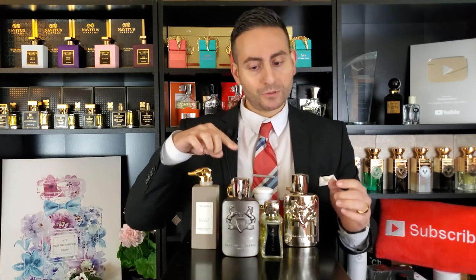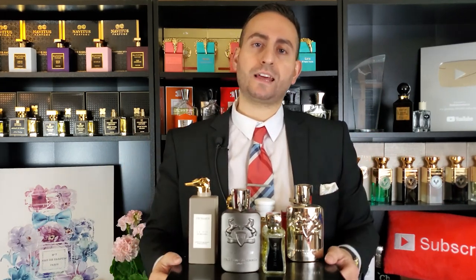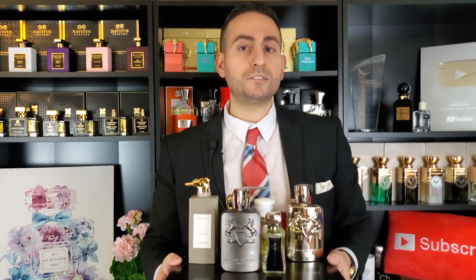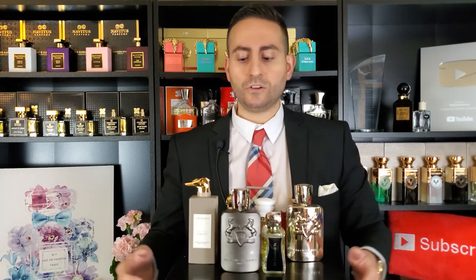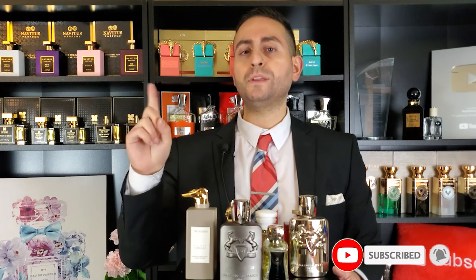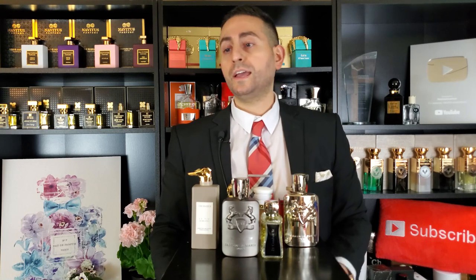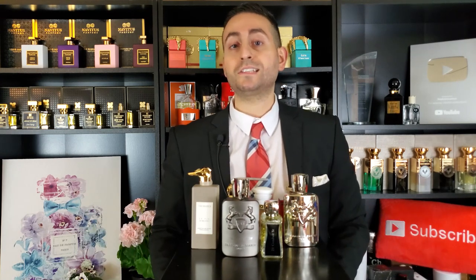There you have it, ladies and gents — I hope you enjoyed the video. These have been 10 almond-based fragrances, plus Baccarat Rouge 540, that I personally enjoy and would recommend if you're interested in exploring what almond smells like in fragrances and want to diversify the almond-note scents you've tried. Thank you for watching. If you enjoyed it, give it a thumbs up, subscribe to the channel, and hit the bell icon so you can be notified whenever I upload future content. Leave a comment below letting me know your favorite almond-based perfume — or just what fragrance you've been enjoying lately. Love you guys, we'll see you tomorrow.